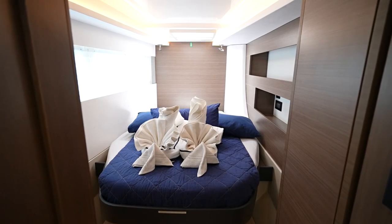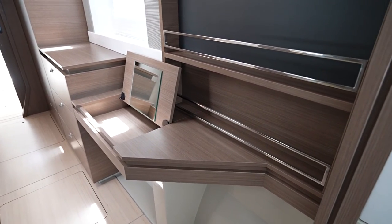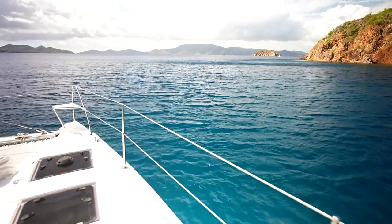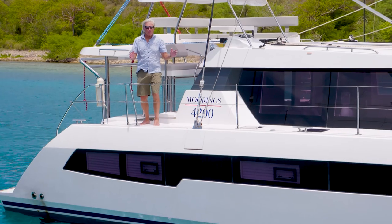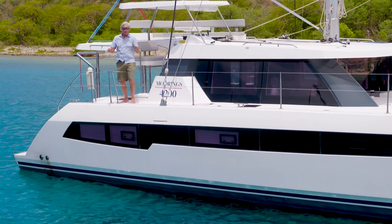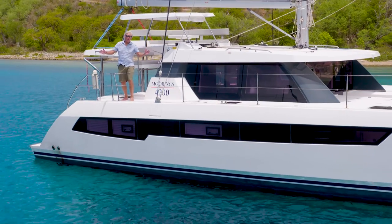This boat is perfectly equipped for your week on the water. I hope you've enjoyed our tour of the Moorings 4200, and I hope to see you soon down here in the beautiful British Virgin Islands. Welcome aboard.